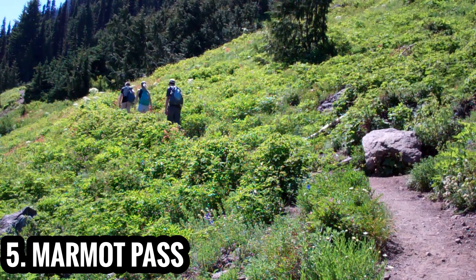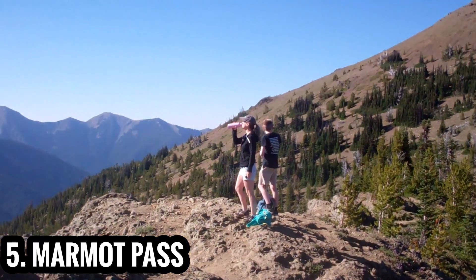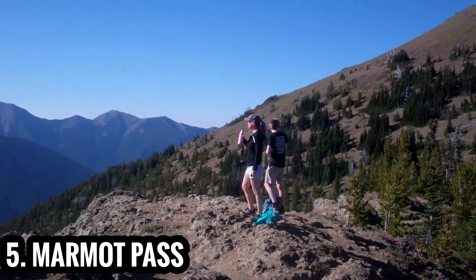The long hike to Marmot Pass is jam-packed with scenery, from alpine meadows to panoramic views of the Olympic Mountains.